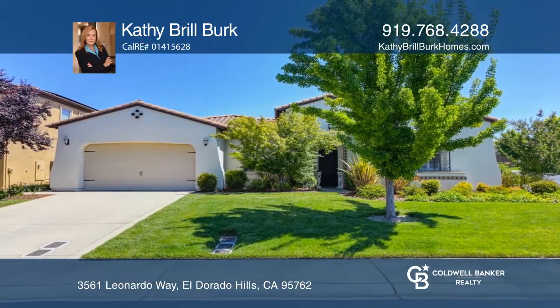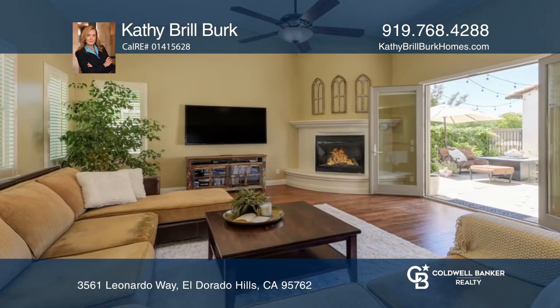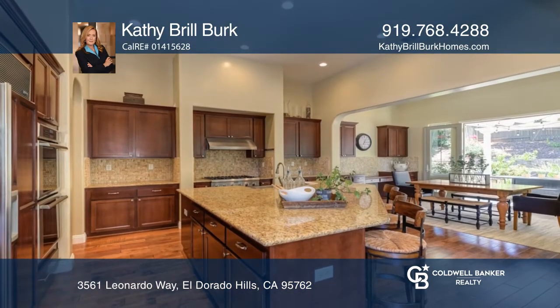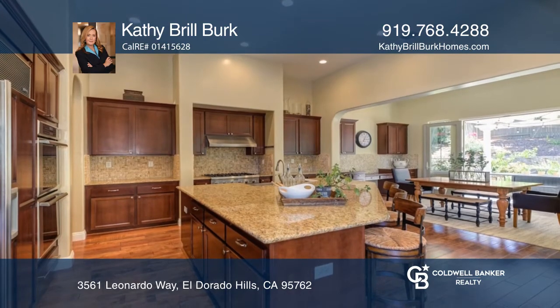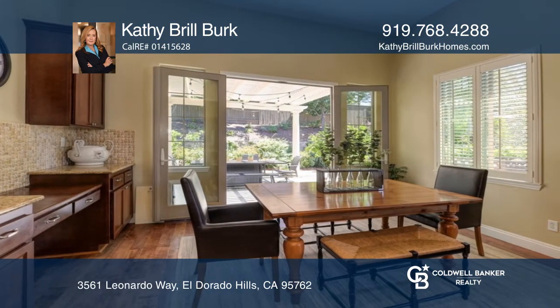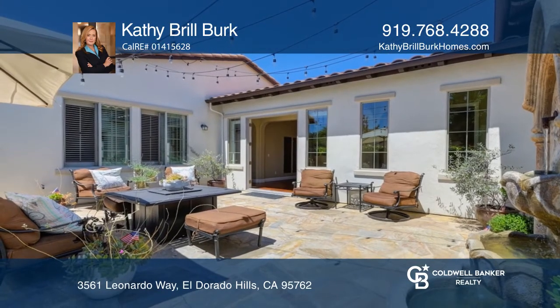Nestled in a highly desired neighborhood is this stunning Serrano home. Relax in the family room with a cozy fireplace. Enjoy a spacious kitchen equipped with high-end appliances and a generous island. At the heart of the home is an interior courtyard with a water fountain.